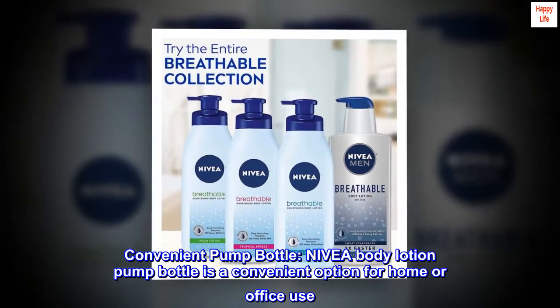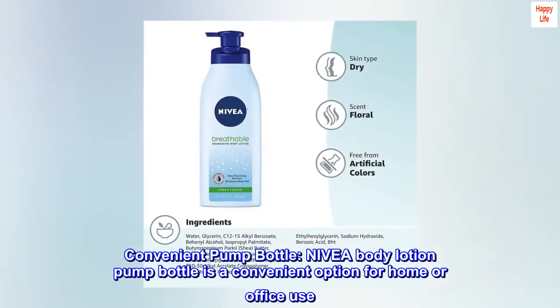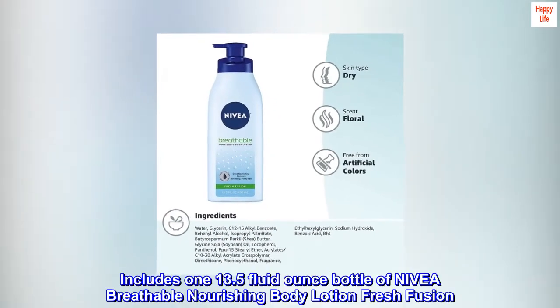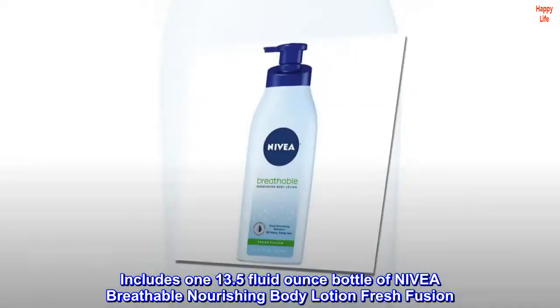Convenient pump bottle — Nivea body lotion pump bottle is a convenient option for home or office use. Includes one 13.5 fluid ounce bottle of Nivea breathable nourishing body lotion fresh fusion.